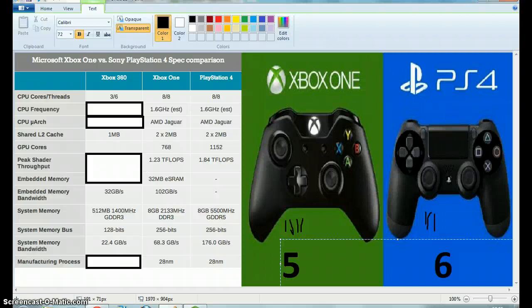So, the embedded memory — the PS4 doesn't have this, so the Xbox One gets the point. Just a little explanation: the Xbox One has 32 megabytes of embedded memory, plus the system memory we'll find out about in a minute. Next, the embedded memory bandwidth — the Xbox 360 has 32 gigabytes per second, the Xbox One has 102 gigabytes per second, and the PS4 doesn't have embedded memory so it can't have embedded memory bandwidth. So we're just giving the Xbox One a point there.